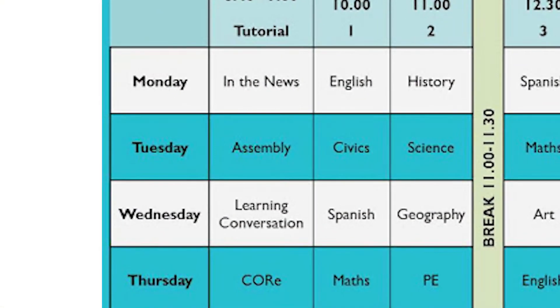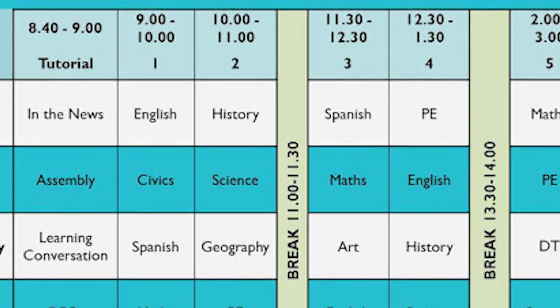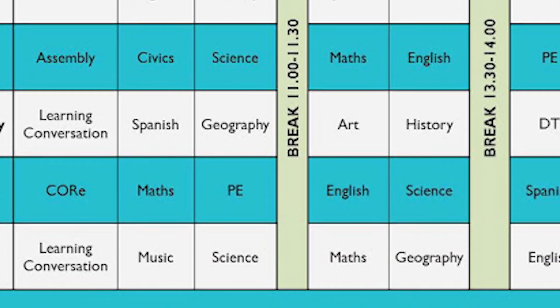Schools set out their timetables slightly differently, but they are usually based on a grid system. That grid will be split into days, the period of the day, the lessons that you have to be at, and also what room it's in.